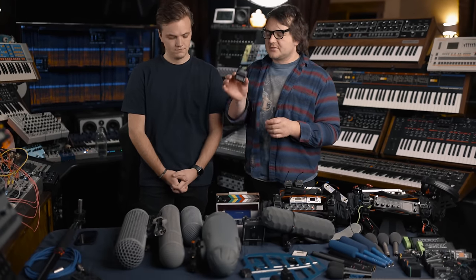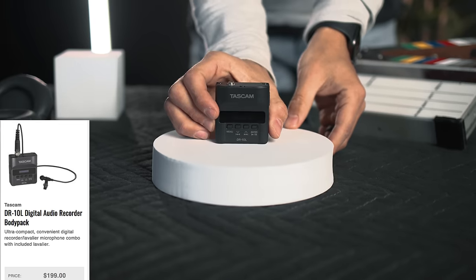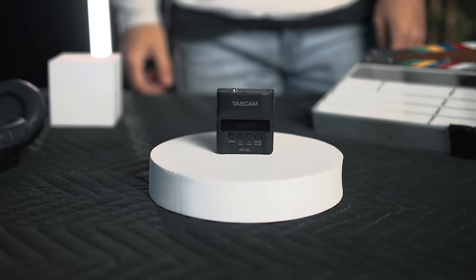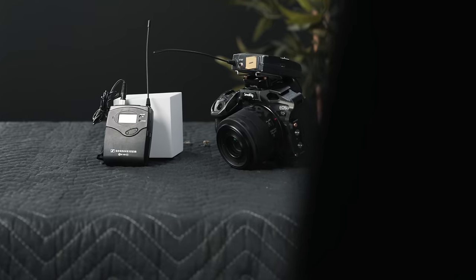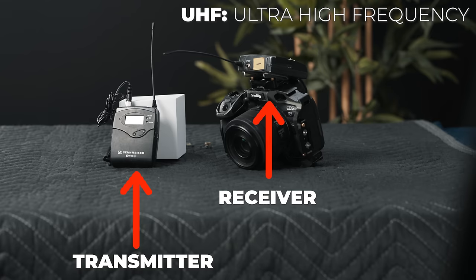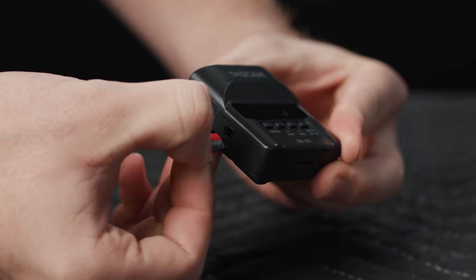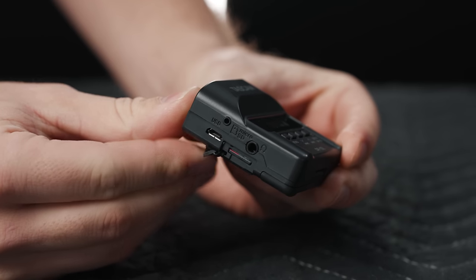As far as lav mics go, there are two different ways to take this. To keep this under $1,000 or around $1,000, the Tascam DR-10L is a great option. The biggest problem with the Tascam is you can't monitor it — you put it on and it has auto levels. Unlike with the Sennheiser where you need a transmitter and receiver communicating over UHF frequencies, the Tascam records to itself, so you never have to have a transmitter and receiver.